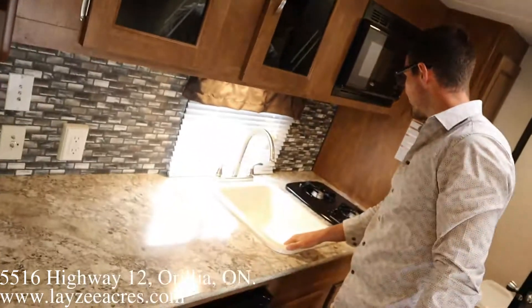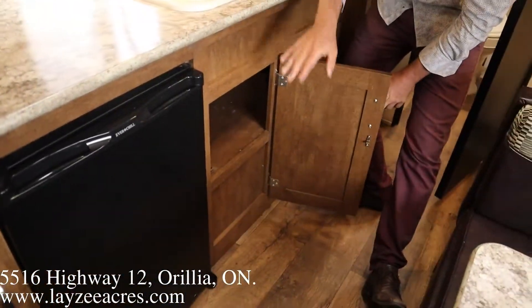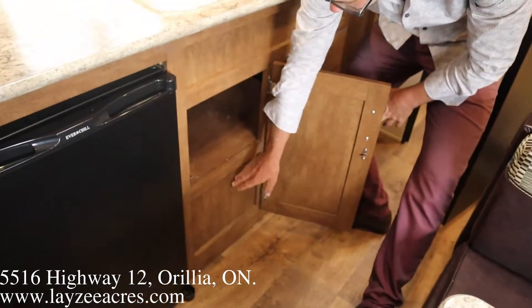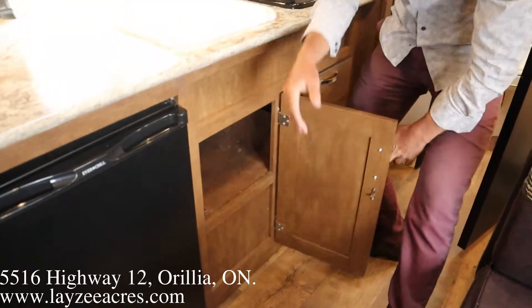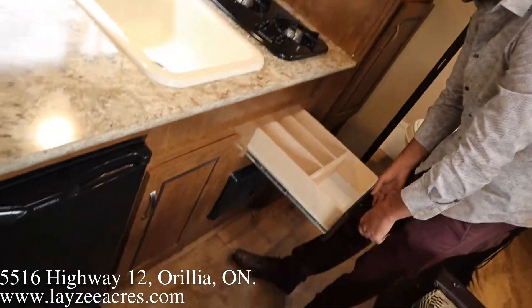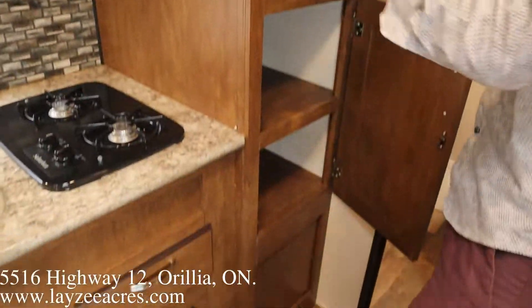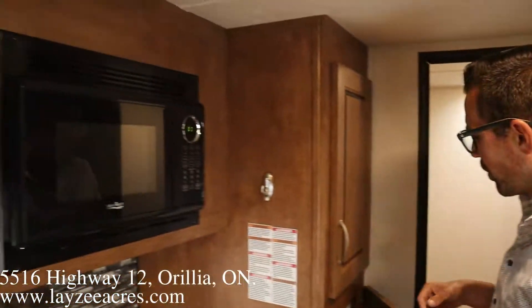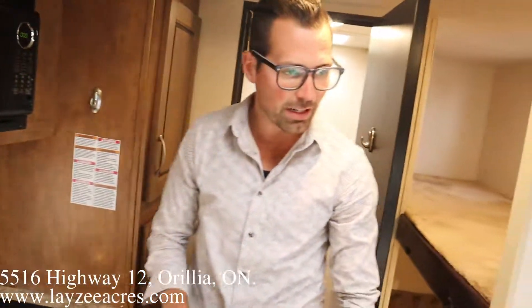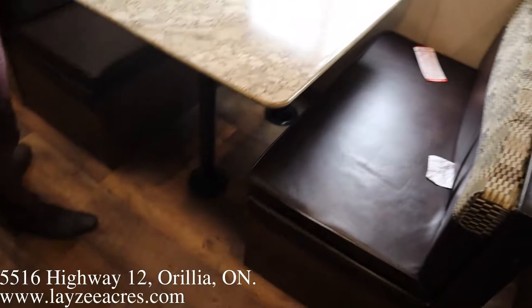We've got open storage above — plates, cups, all that kind of stuff. Big single sink, two-burner stovetop, and another covered door below with an appliance space and cutlery drawers — they even got the little forks and knives spots. Pantry is right here with four shelves, and the microwave faces the off-door side, away from the camping site. We've got our dinette here.